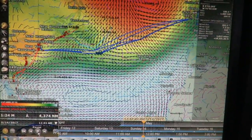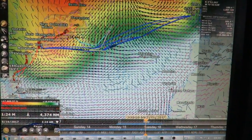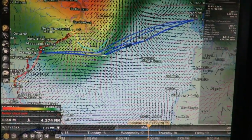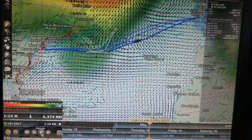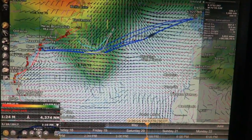Initially we are inside that contour, but as we turn the corner south of the iceberg limit shown in turquoise, you can see a large blue area forming in the North Atlantic. This is a blocking high in the 500 millibar level that hopefully will keep any low pressure systems from moving onto our route.